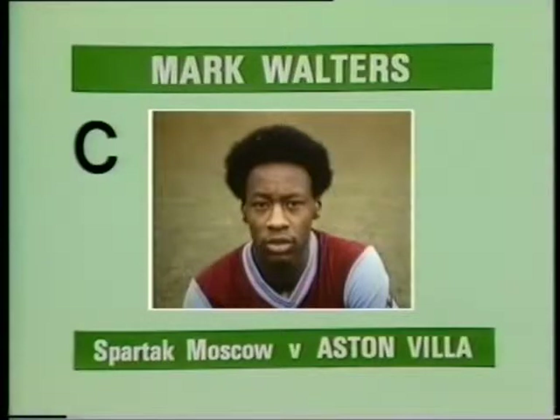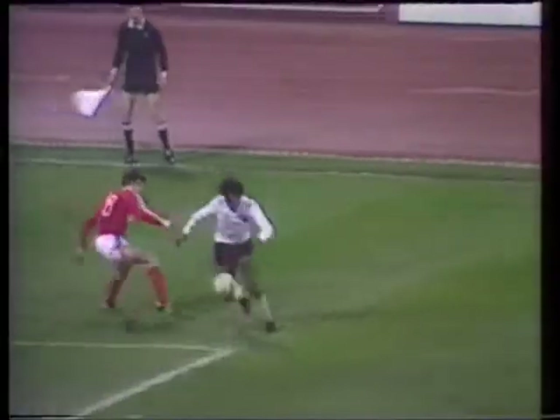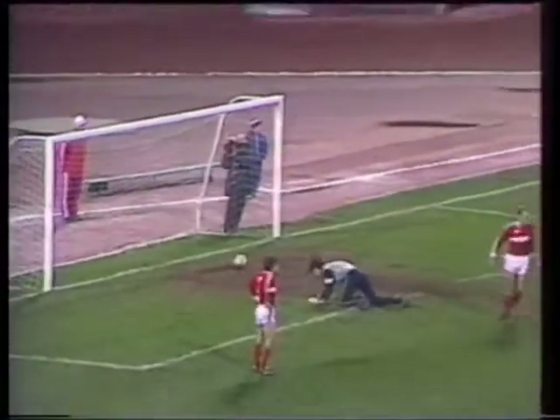Goal C, scored by Mark Waters for Aston Villa at Spartak Moscow. Down to Waters. That's a brilliant way to beat the keeper. And he's found the finish to cap it.